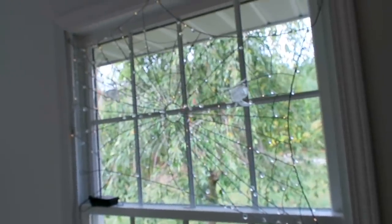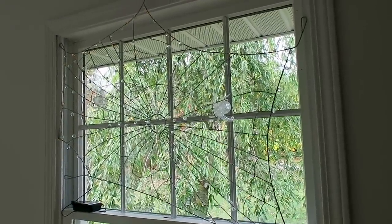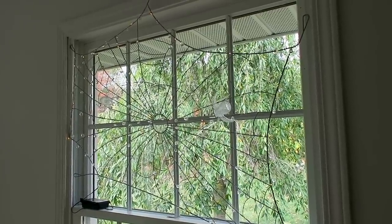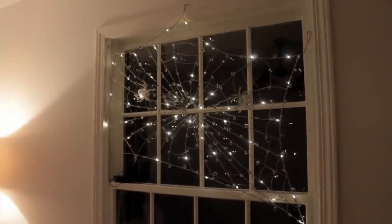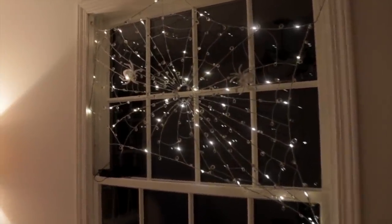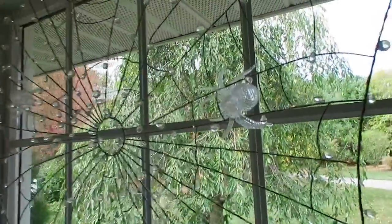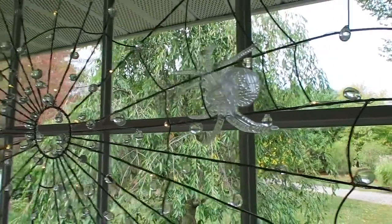Speaking of spiders, I also picked up this really cool spider web from Pottery Barn. I hung it in my office window — it's kind of hard to see during the day, but I'll put in a clip so you can see what it looks like at night. I also stuck some little clear spiders in it that I found at Dollar Tree.